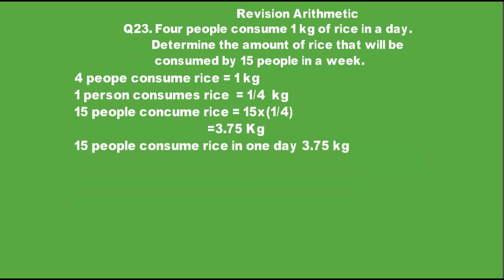But we need the amount consumed in a week, which is 7 days. So we will multiply by 7 days to get the weekly consumption.